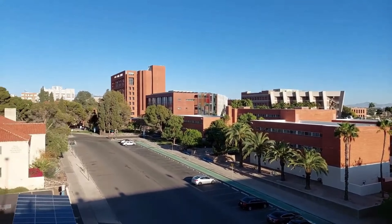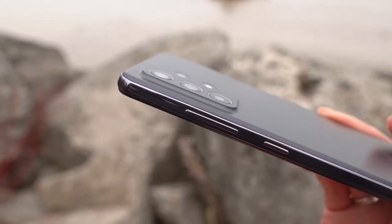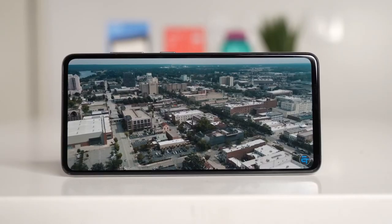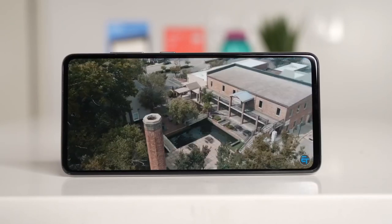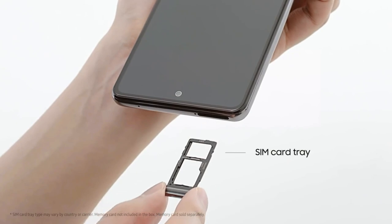Video shooting is pretty good as well. The portrait mode delivers some top quality results with good edge detection. It comes with 6GB or 8GB of RAM depending on how much you are willing to spend. For storage, you will have 128GB or 256GB on the phone, and there is also microSD support up to 1TB.